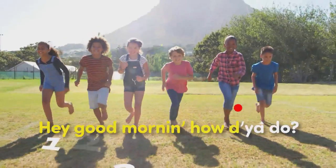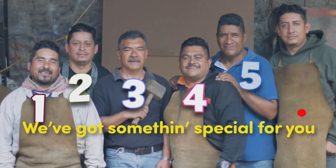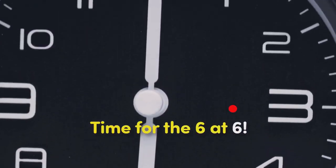Hey, good morning, how do you do? We've got something special for you. It's just for fun, it's just for kids. It's time for the soupies. Alright, time for the 6 at 6.